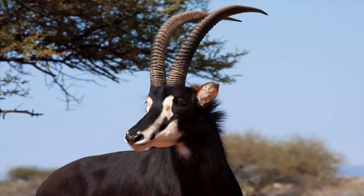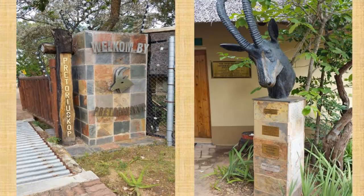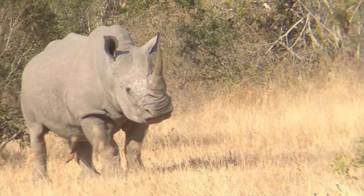Because of the unique vegetation around Pretorius Kop, some rare animal species are attracted to the area, such as the sable antelope — sightings for which this camp is now well known. As are the many sightings of white rhino.